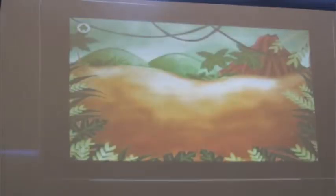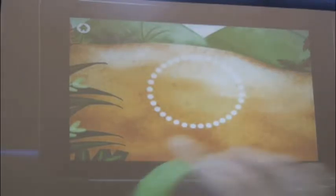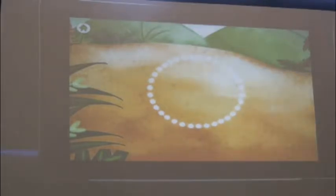My favorite is Jungle, which is the mid-level. Can you find all the jungle animals? Use your hands to find the animals. A prompt shows on the screen and the child is to match what they see with their shapes.